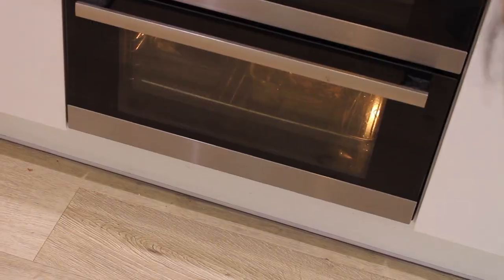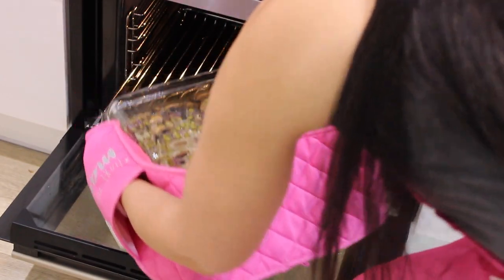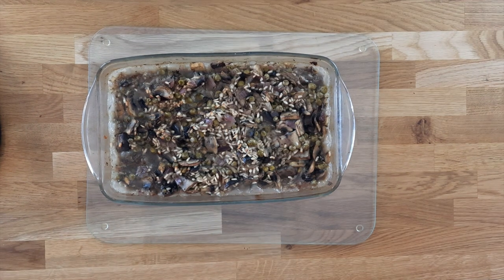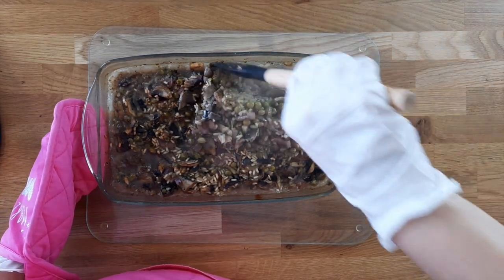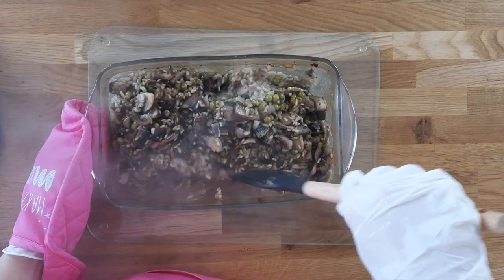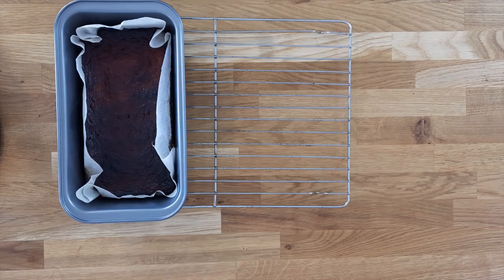I was so busy making the chilli that I forgot to check on my other two dishes. My vegan meatloaf is looking a little char-grilled, but don't worry — I'm going to fix it and I'll show you how if you have the same problem. I also had a look at the risotto, had a taste of the rice, and the rice was cooked, but there was too much liquid left in the pan — I think because it was sharing the oven with something else. This was easily fixed: all I did was take the lid off and put it in for another three minutes, and then all the liquid had been absorbed and it was absolutely perfect. You need to leave your vegan meatloaf to cool down a little by putting it onto a cooling rack.